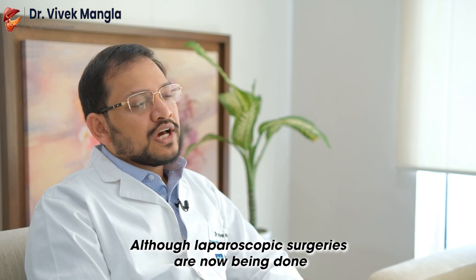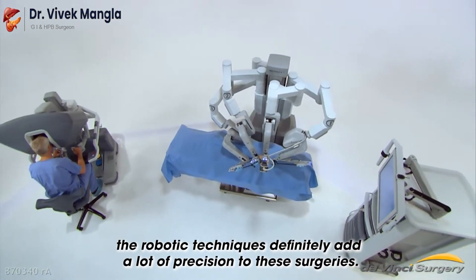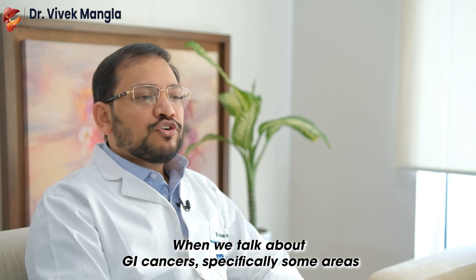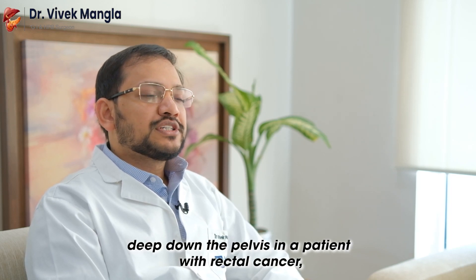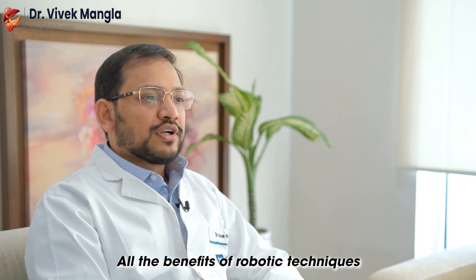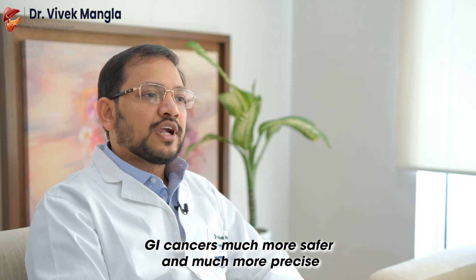Although laparoscopic surgeries are now being done for most organs of the digestive tract and their cancers, the robotic techniques definitely add a lot of precision to these surgeries. When we talk about GI cancers specifically, some areas which are difficult to access — for example, deep down in the pelvis in a patient with rectal cancer — the dissection becomes much easier and much more precise. All the benefits of robotic techniques come together and make these surgeries, especially when dealing with GI cancers, much safer and much more precise.